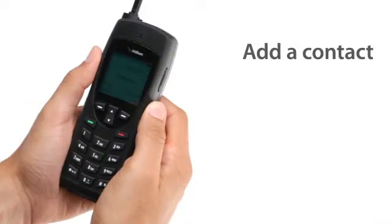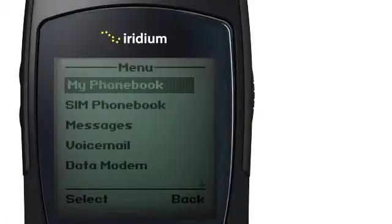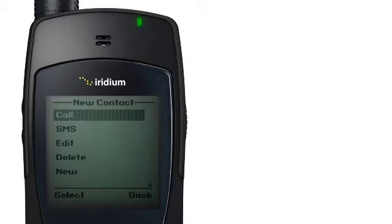To add a contact, return to the main menu, go to My Phone Book, and then Options, and then select New to create and save a new entry.